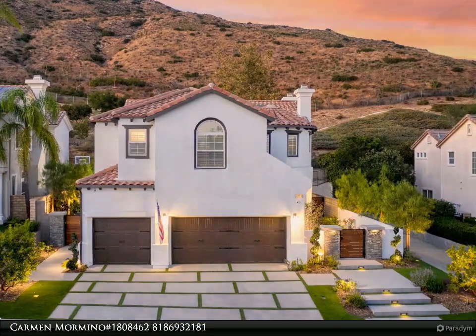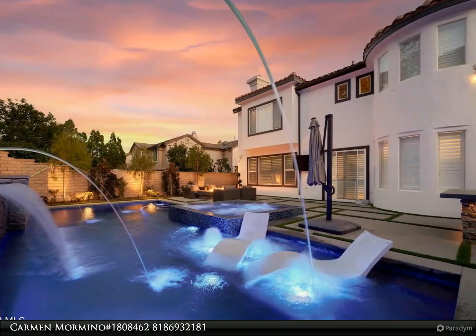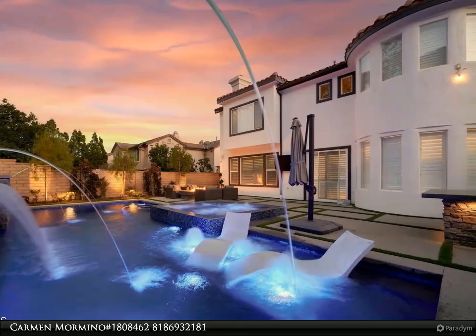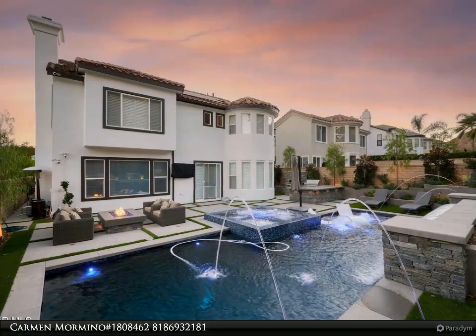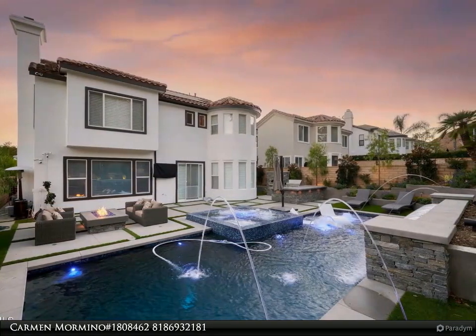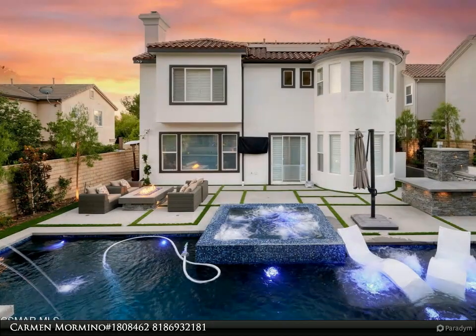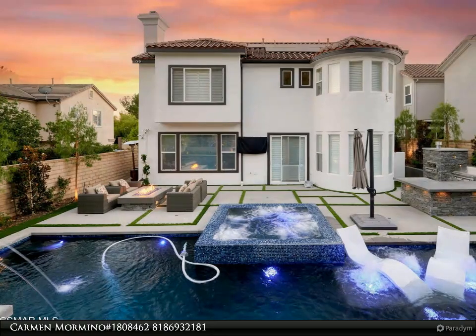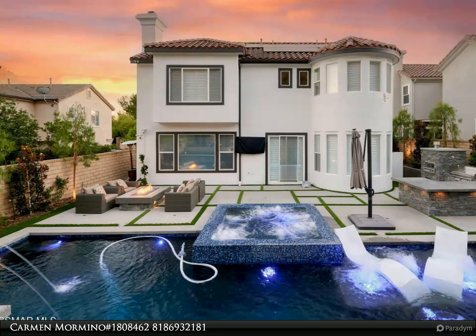Stroll out the designer walkway, past the high-end highly realistic synthetic turf, and step into this rarely available largest Chambord five-bedroom, one ensuite down floor plan, featuring one of the coolest bonus rooms ever. Be greeted by dramatic cathedral ceilings, custom color palette, rich wood floors, newer carpet, and abundant natural light.